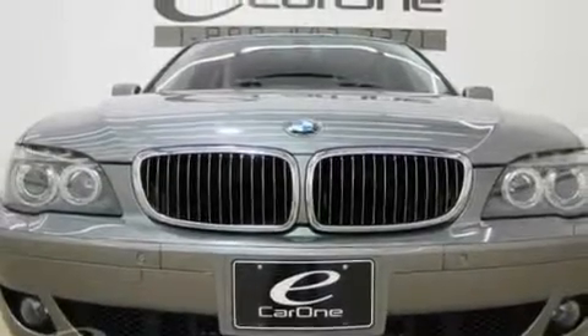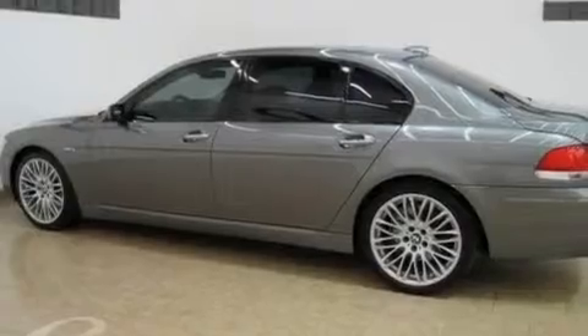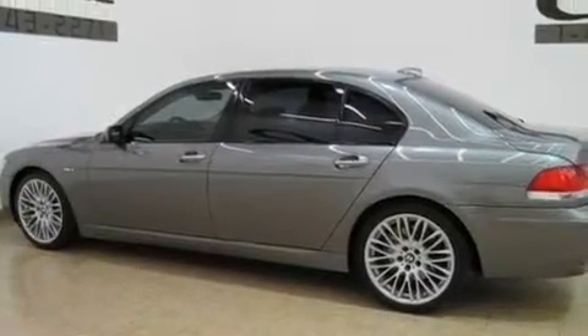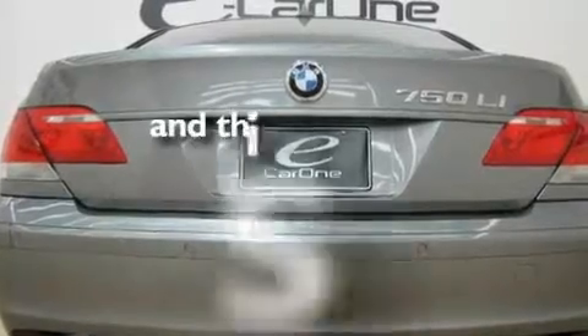Its top features include a moonroof, air conditioning with automatic climate control, cruise control, a CD player, wood trim interior accents, an aluminum hood, 18-inch alloy wheels, a low tire pressure indicator, heated side view mirrors, and this vehicle has fewer than 50,000 miles on the odometer.